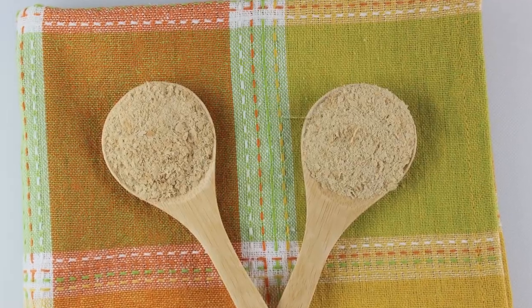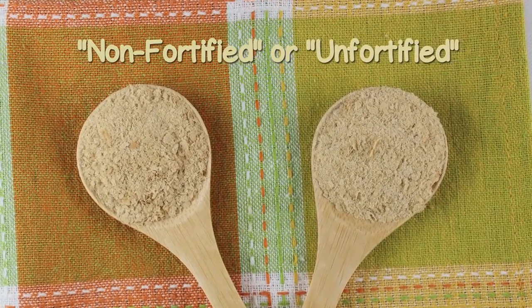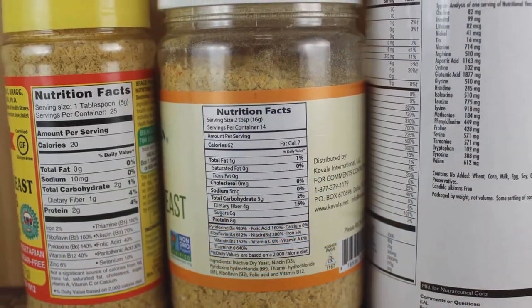Some of you who have purchased probiotic supplements know they have to stay refrigerated or the bacteria will die. With nutritional yeast, you're basically buying a dead probiotic. That would be called an unfortified nutritional yeast — they have to add vitamins to it. Then we have the fortified nutritional yeast that has synthetic vitamins added.